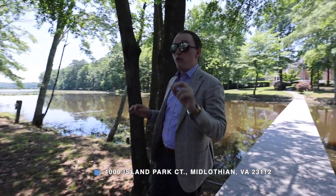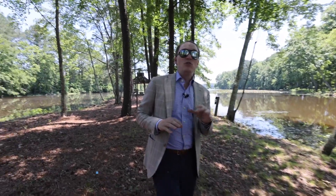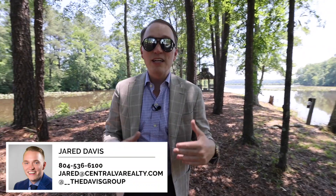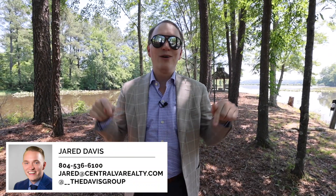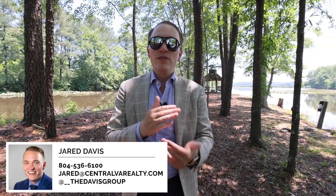We're going to end the tour here at 4000 Island Court in Midlothian, Virginia. If you'd like a private tour or have any questions, feel free to reach out using the contact information in the video. My name is Jared Davis — I run the Davis Group at EXP Realty. Thanks for watching.